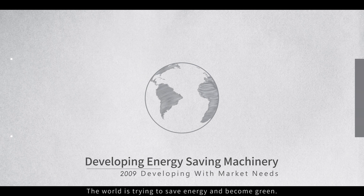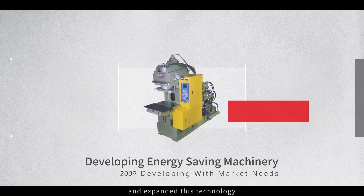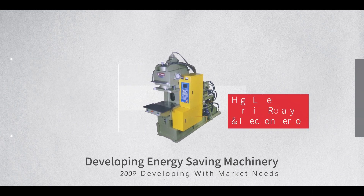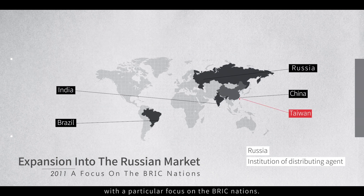The world is trying to save energy and become green. In response to this, we have developed a servo motor energy saving system and expanded this technology to our high-level forming rotary and injection servos. In 2011, we established distribution networks around the world, with a particular focus on the BRIC nations.